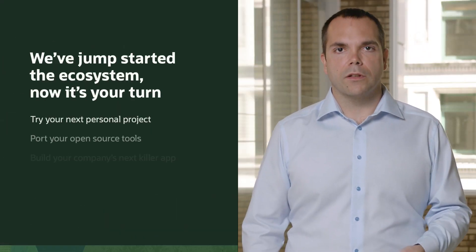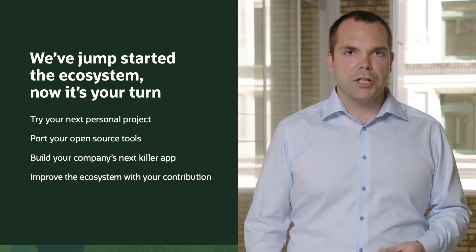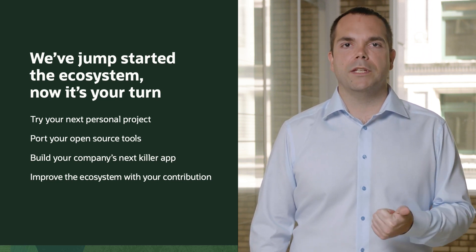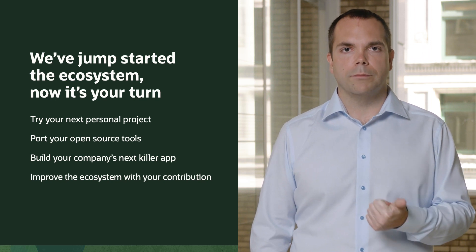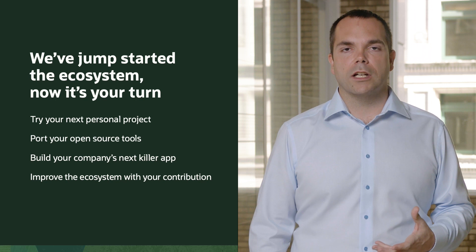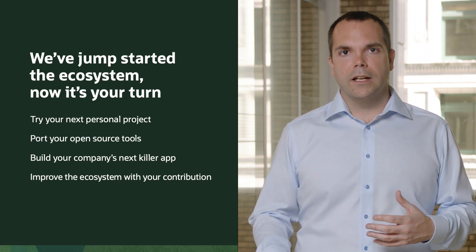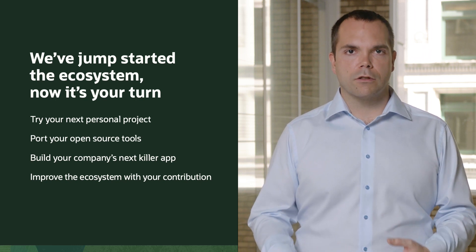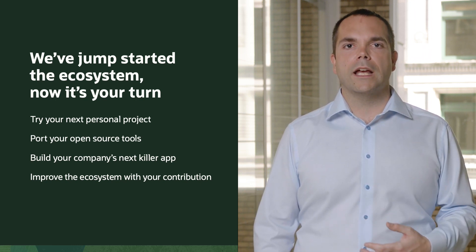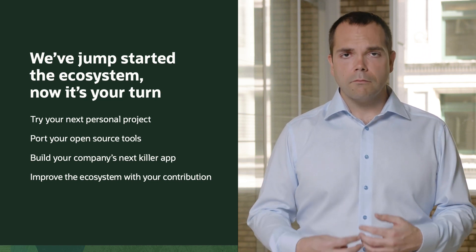We've jump-started the ecosystem, but now it's your turn to help — and it's actually not that hard. All we need you to do is start your next hobbyist project on top of ARM A1 compute, make sure your open source project runs on the Ampere A1 instances, and whatever you can think of that will contribute to the ARM ecosystem, please come use what we're giving away freely. Help contribute to the ecosystem. With that, I want to say thank you to everyone.